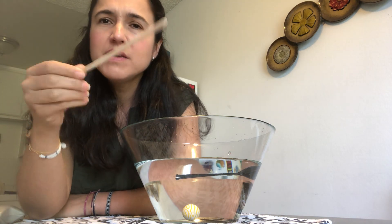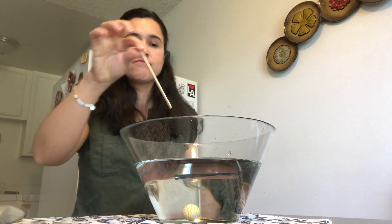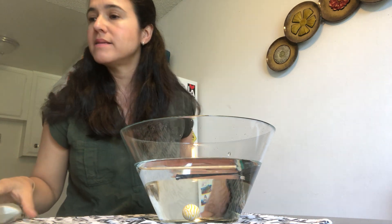I found this little wooden stick. Let's see. If you said float, you got it!